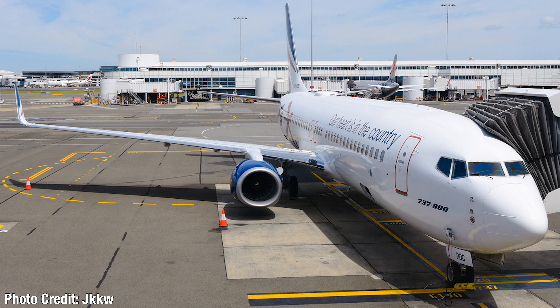Next up, we have a Rex Regional Express 737-8FE, Victor Hotel-Romeo Quebec Charlie. I believe this is the very first 737-8 for Rex. This is the carrier that usually has Saab 340s, so I think this is the very first regular narrow-body aircraft for them, which is pretty cool. Really liking to see airlines getting new aircraft.